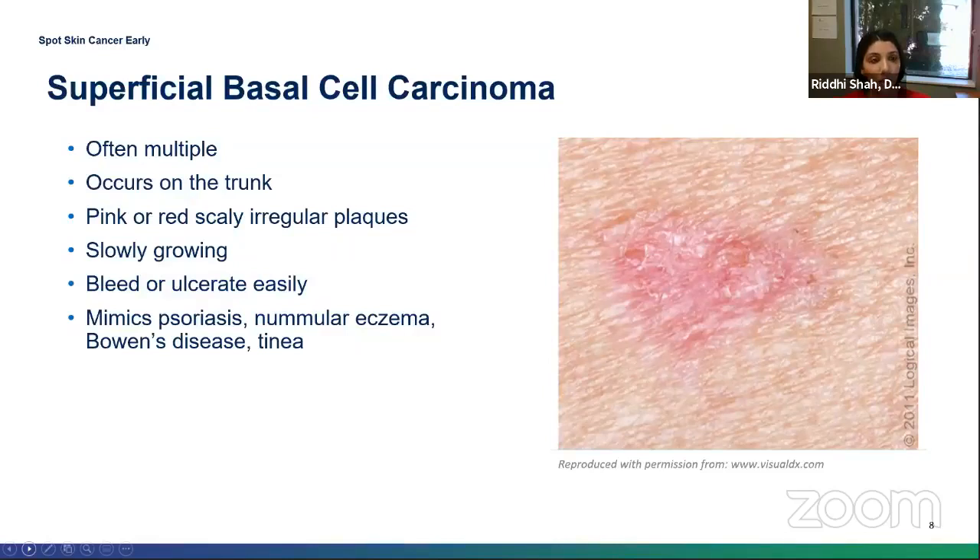The second most common type is a superficial basal cell. This one can be tricky to diagnose because it can look like a pink scaly patch on the skin. People will sometimes misdiagnose it as psoriasis or eczema and treat it for a long period of time. Key difference: skin cancer is asymptomatic, whereas eczema or psoriasis can be itchy or burning. Over time, skin cancer will get larger and may bleed or ulcerate.